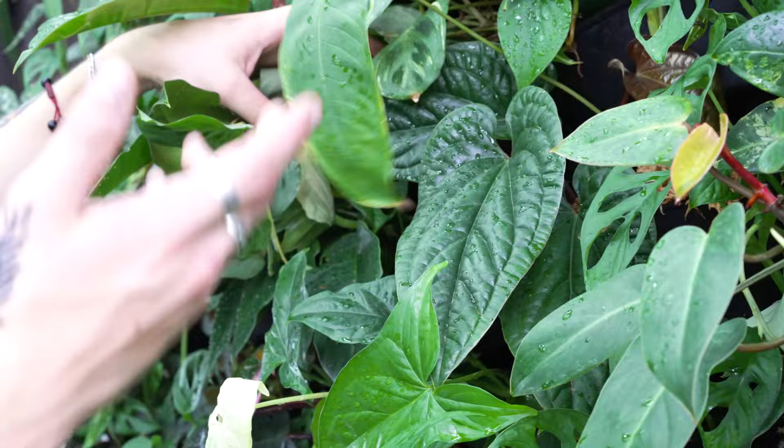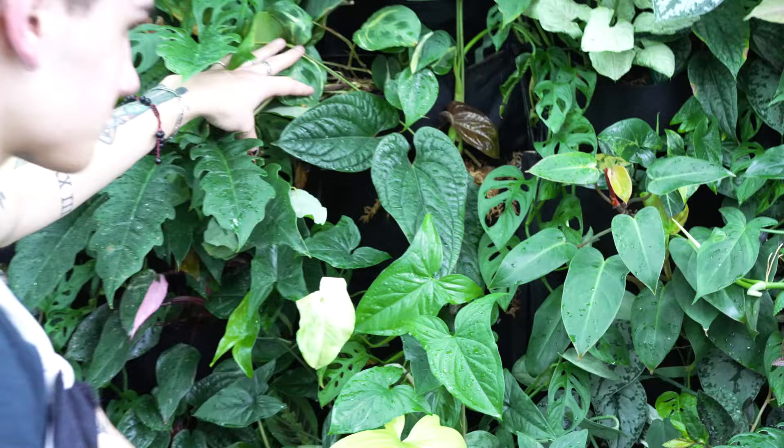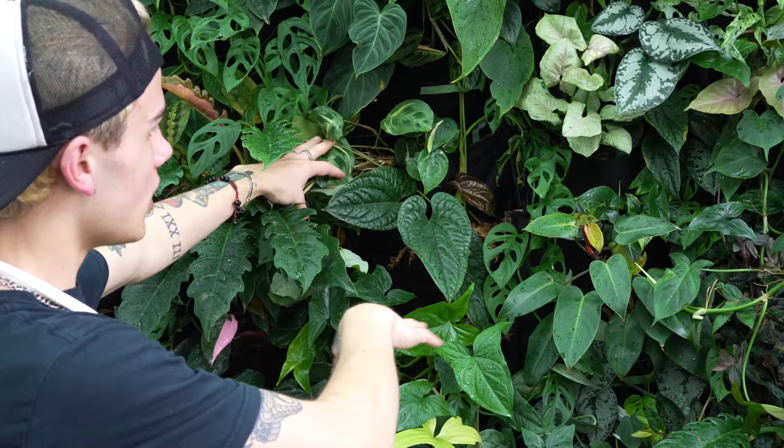Here we have the anthurium radicans cross luxurians. This is one that's just starting to be a little bit more readily available, but it is an absolutely beautiful plant — you get that really nice texture and that elongated heart-shaped leaf. These are a pretty easy-to-care-for anthurium as well, so I definitely recommend checking them out.